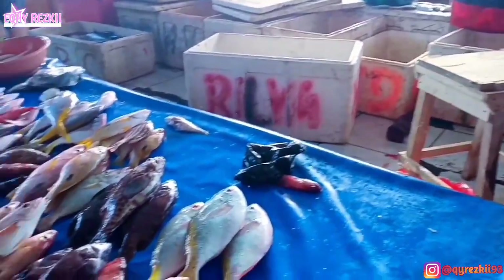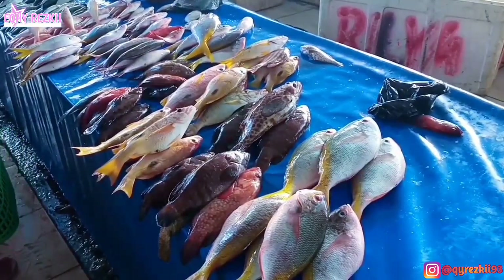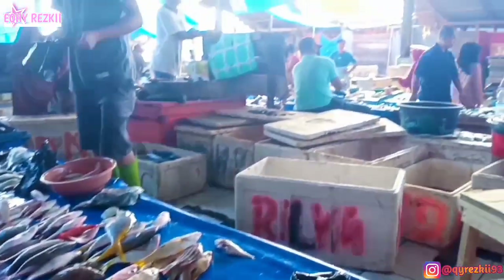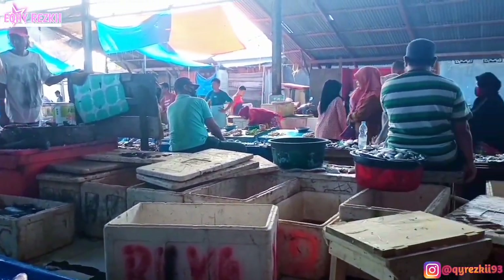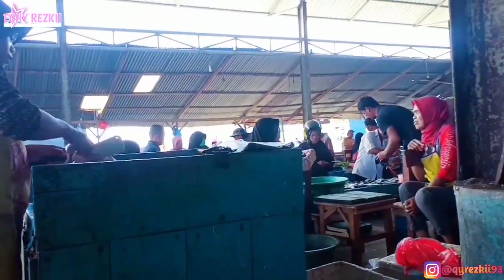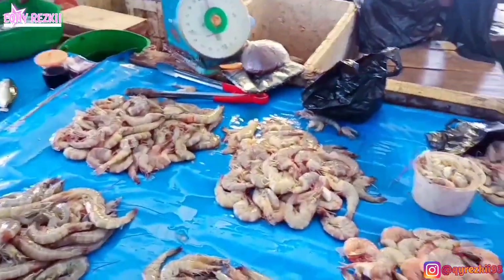Ini aku lagi beli ayam. Seperti biasa aku jarang banget beli ayam banyak. Ini beli setengah ekor aja, karena lagi pengen bikin soto ayam. Kalau mau bikin soto, setengah ekor itu udah banyak banget buat makan bertiga di rumah.